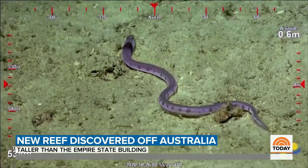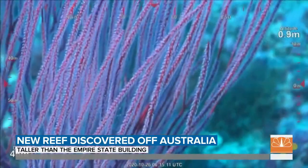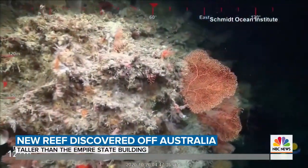It's the largest detached reef discovered in 120 years, and unlike the Great Barrier Reef, it does not show any signs of recent environmental damage.